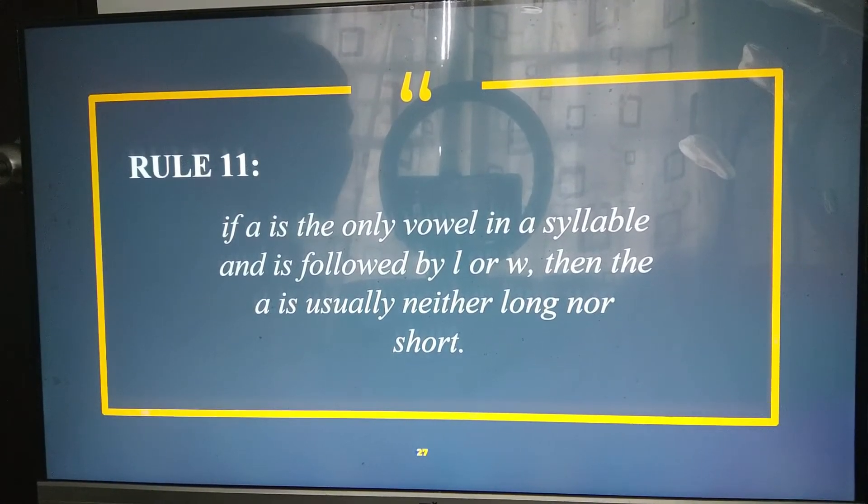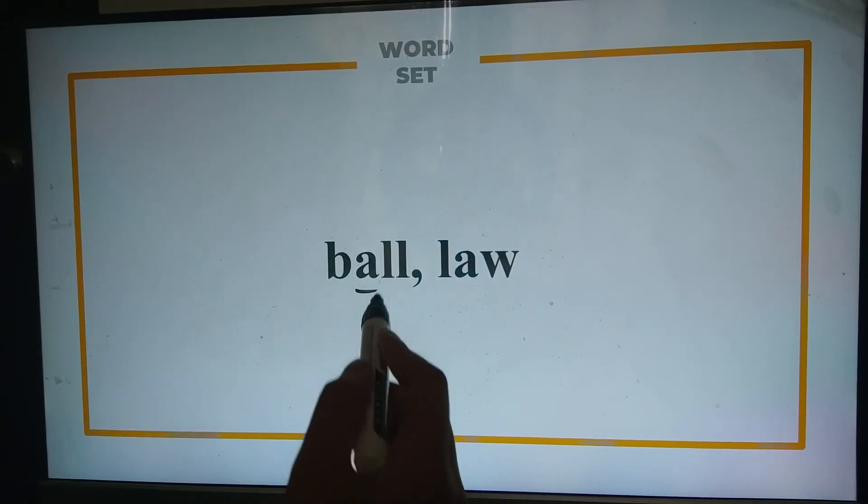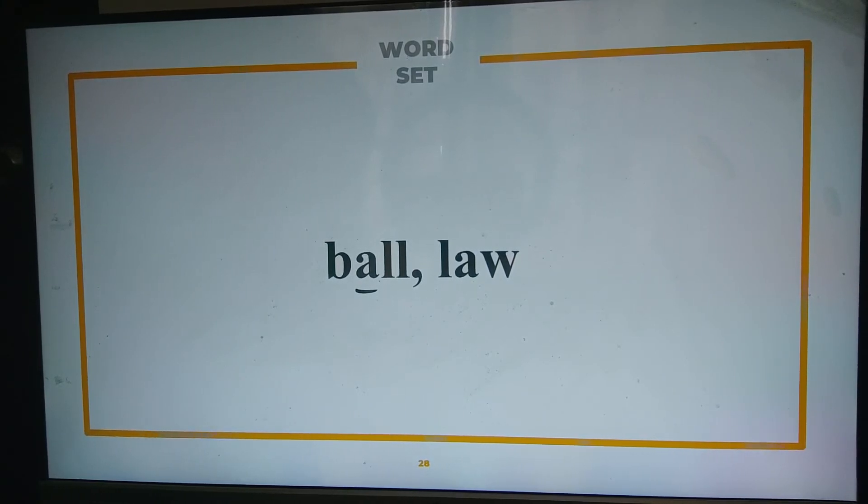Now, we finally arrive at our last rule — rule eleven. Rule eleven states that if A is the only vowel in a syllable and is followed by L or W, then the A is usually neither long nor short. For example, the word 'ball' — the A is neither short nor long. It's not pronounced as 'bal' or 'bale.' It's pronounced as 'ball.'